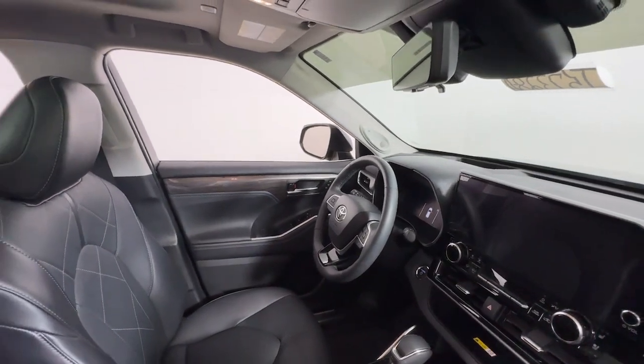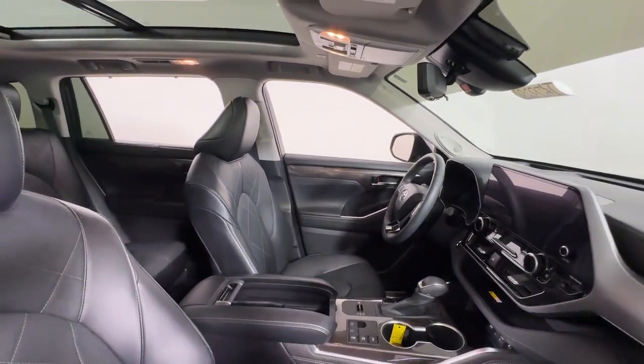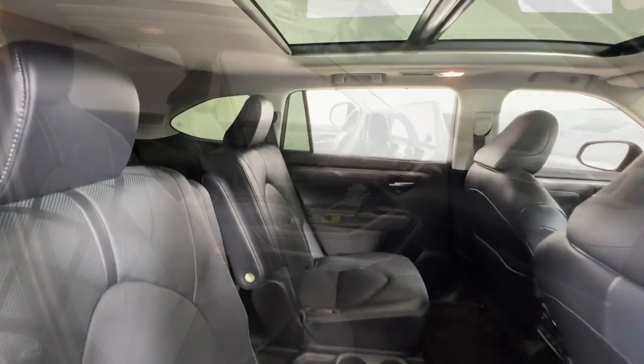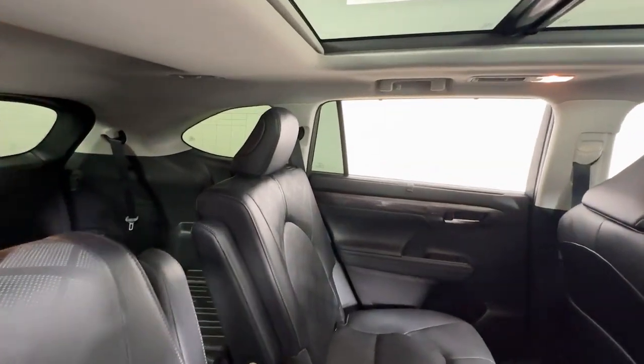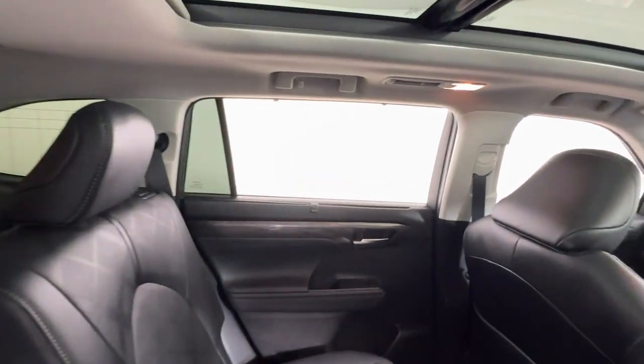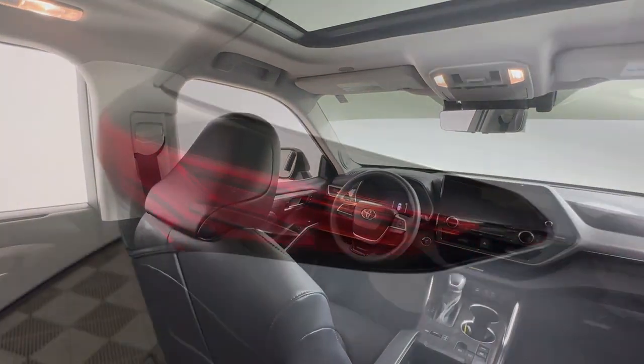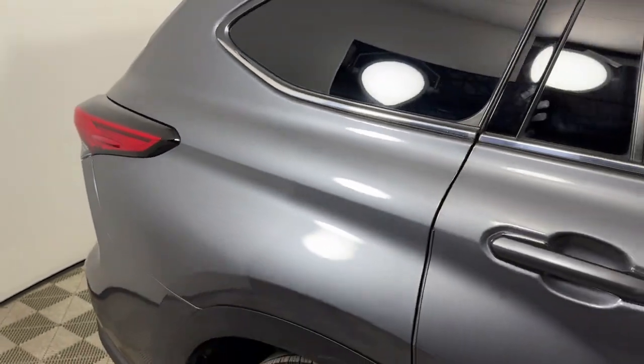Heated steering wheel, heads-up display, panoramic roof, navigation system, keyless entry, moonroof, satellite radio, fog lamps, power liftgate, and heated mirrors. A hard-working cargo hauler meets super-efficient quiet cruiser in this capable Highlander Hybrid.